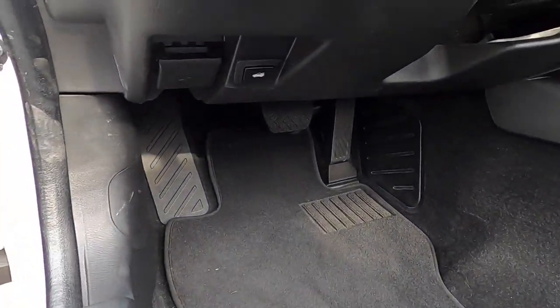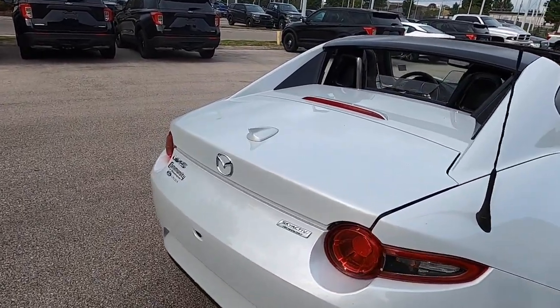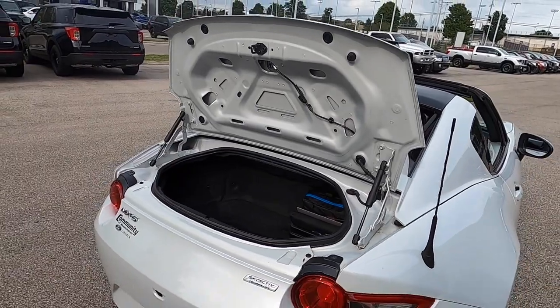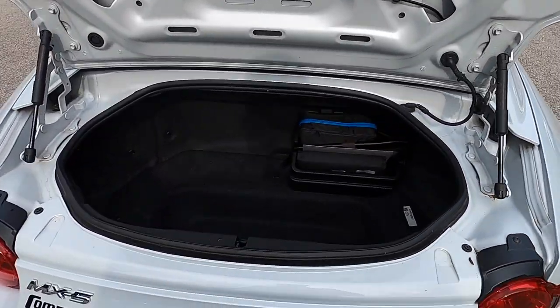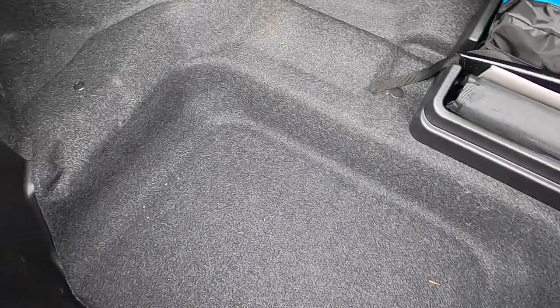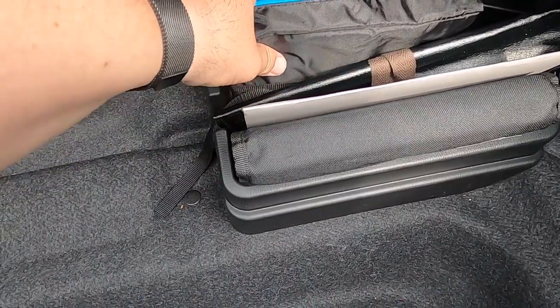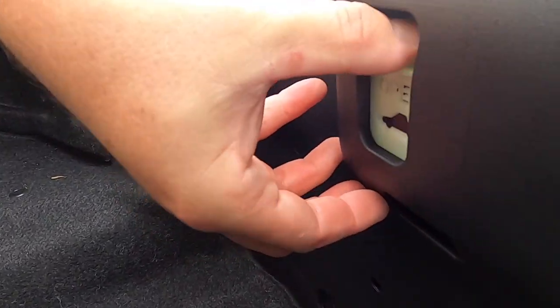To access the trunk, you can press the trunk button in the driver's side footwell or press and hold the button on the key fob. As would be expected, there's a high lift-over height and a small trunk opening due to the nature of the vehicle. The top doesn't reside in the trunk itself, but rather in a panel. The trunk is kind of deep but doesn't offer a lot of storage space. Due to the lack of a glove box, there is storage here for a first aid kit, jack and tools, and owner's manual. There's also an emergency release.